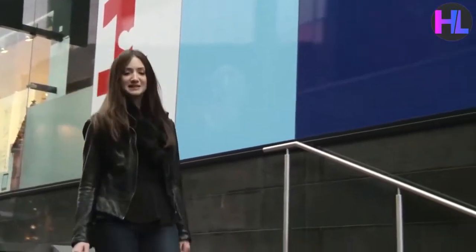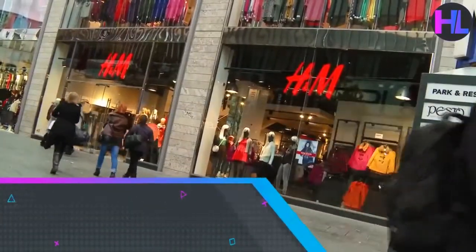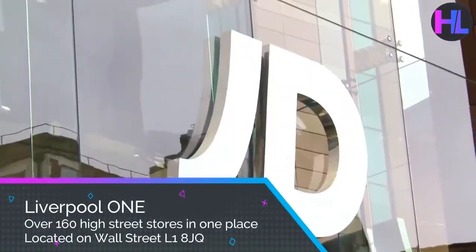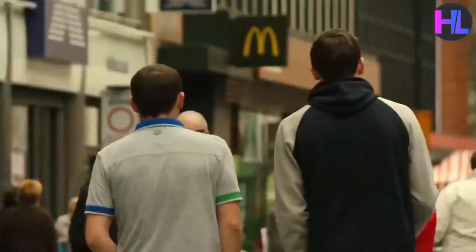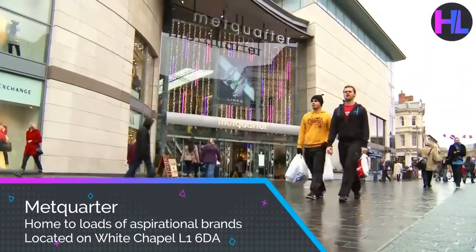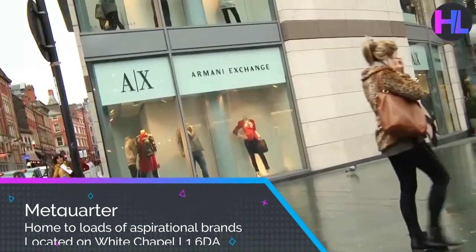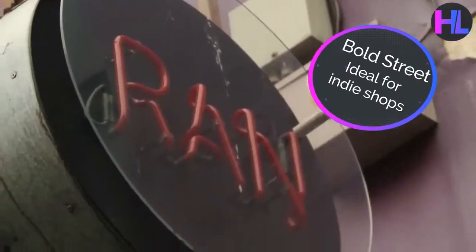Unsurprisingly, Liverpool has tons of places to help you spend your hard-earned cash. Liverpool One has 160 famous high street shops, ultra-hit fashion brands, cafes and chain restaurants all in the heart of the city centre. If you've got some serious money to spend, get down to Met Quarter, full of high-end fashion brands. Bold Street is home to loads of independent boutiques and vintage stores.